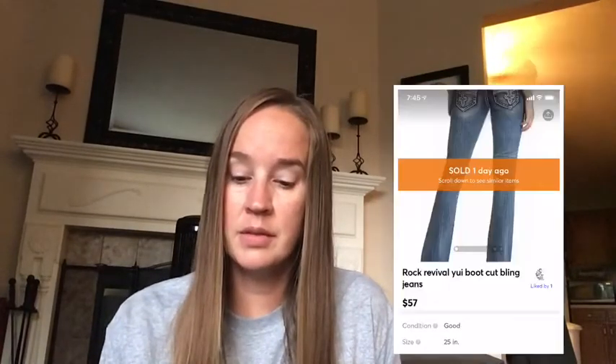The last thing I sold on Mercari was a pair of Rock Revival Yui bootcut jeans. They were low to mid-rise, just like the normal Rock Revivals. I sold those for $57 within a day, so that was pretty good. We'll move on to eBay next.